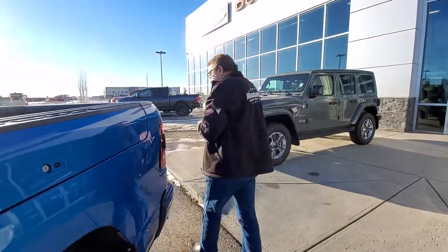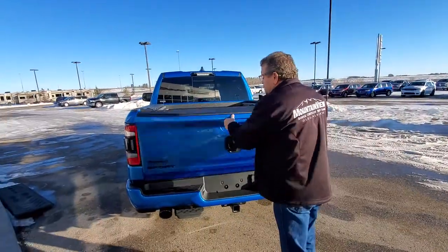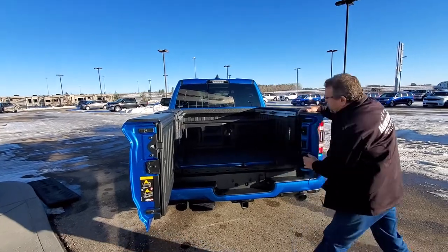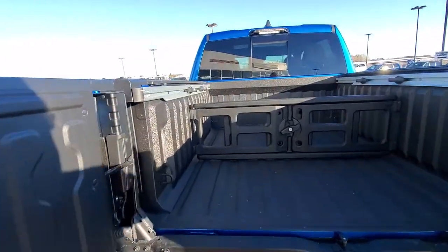This one also has the split tailgate. The nice thing about the split tailgate — you can drop it down normally, open up one side, open up the other side. As you can see, this has a bed divider. On the 1500s, when you get the Ram Box, it comes with that bed divider, and it's movable anywhere in the bed.